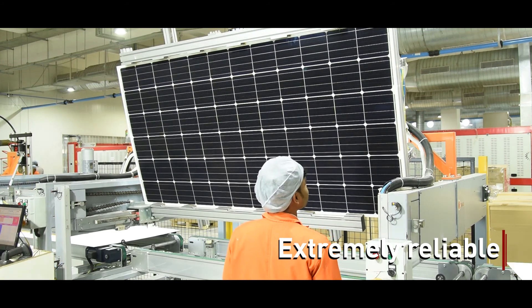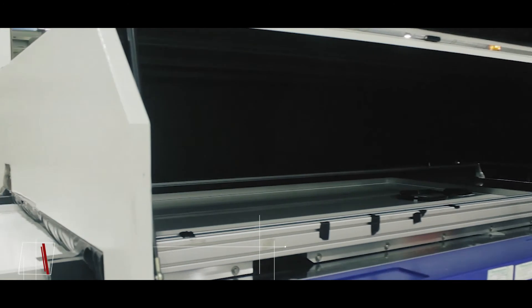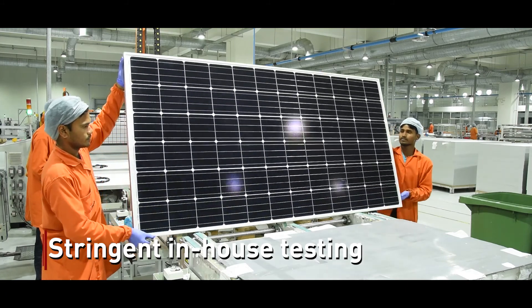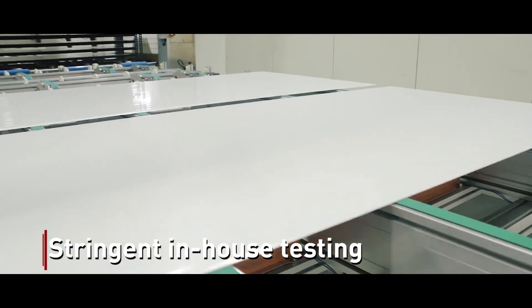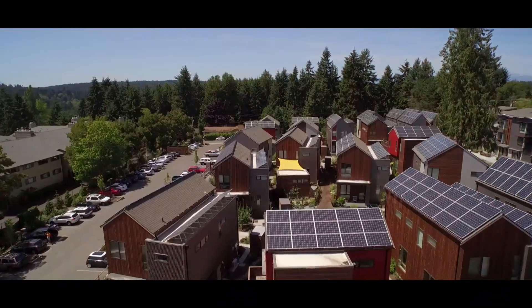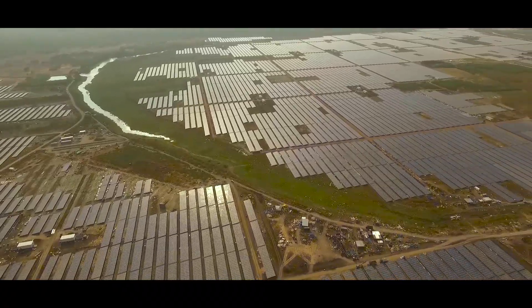At Vikram Solar, all Somera modules pass through three-stage electroluminescence testing during manufacturing and have zero micro-cracks, making these the most reliable in the industry. These modules are also exposed to extremely stringent in-house tests at Vikram Solar to guarantee optimal performance in the field for 27 years.